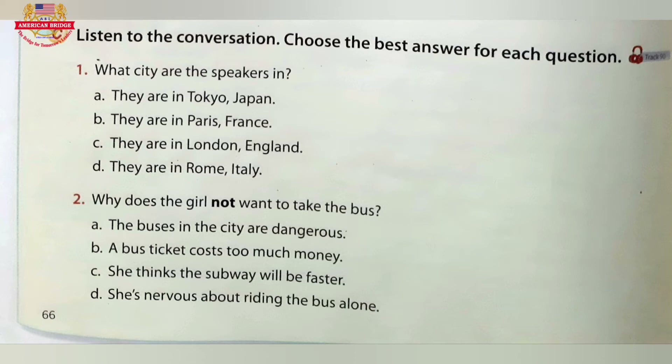There are lots of famous places you can visit here in Tokyo. I'm trying to find Tokyo Tower. I don't know how to get there. You're not too far away. You just need to take the bus. I'm nervous about riding the bus alone. Can I take the subway? Yes, you can. Take the subway to Onarimon Station. Enjoy your trip.